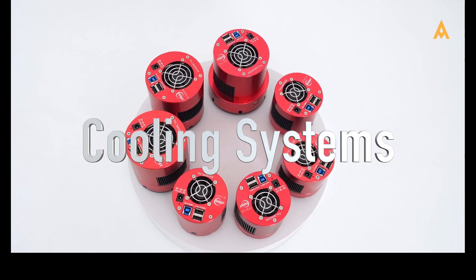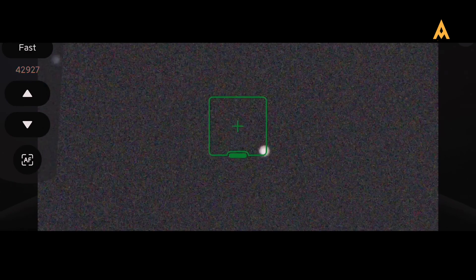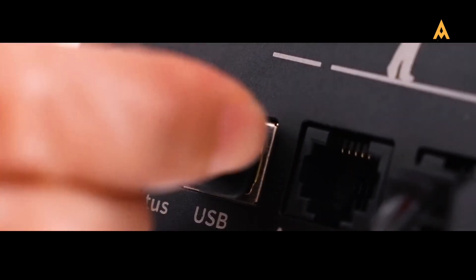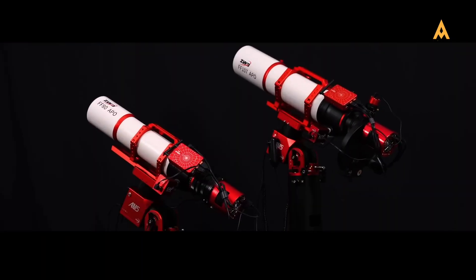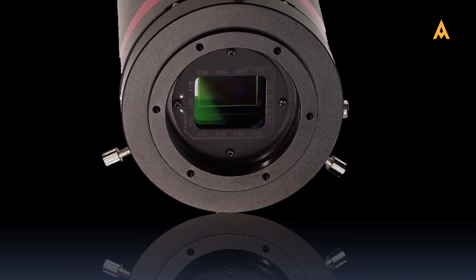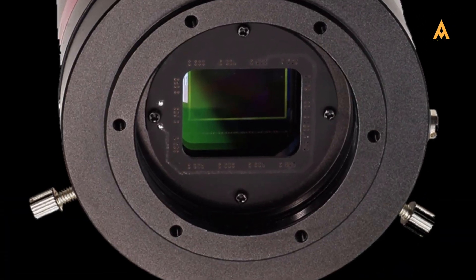Cooling systems: long exposure times during deep sky photography can generate heat, which in turn creates noise in images. To counter this, many dedicated astrophotography cameras feature cooling systems that lower sensor temperatures, preventing noise and improving image clarity. ZWO cameras, like the ASI-1600MM Pro, are renowned for their cooling features. Alternatives such as the QHY-600M Pro or Altair HyperCam 183C Pro offer equally effective solutions without ecosystem lock-in.